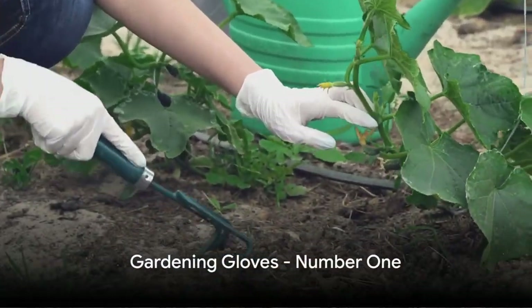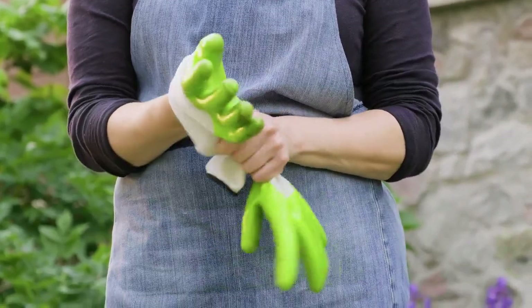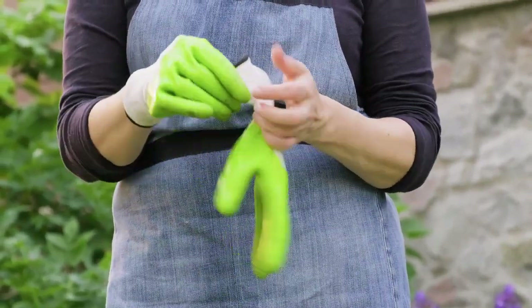We kick off with number one: a sturdy pair of gardening gloves. These are your first line of defense against scratches, cuts, and all the other minor injuries that can come from working in the dirt.